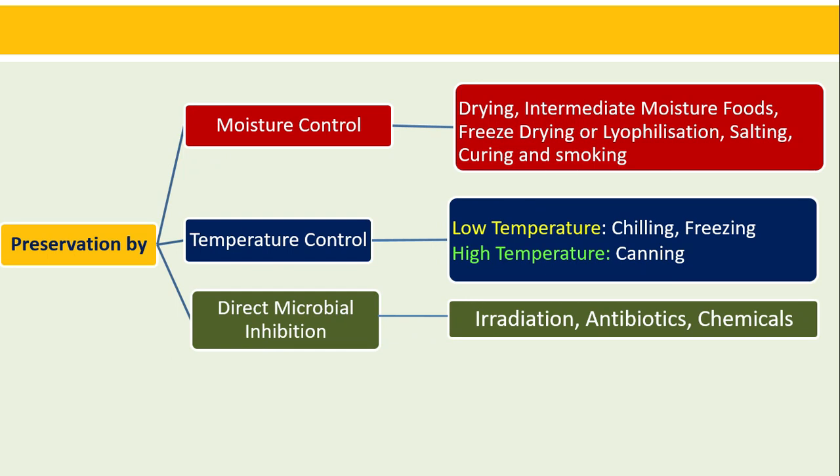Preservation is also achieved by controlling the action of autolytic enzymes and preventing chemical oxidation of lipids, which leads to rancidity. The main approaches are: moisture control, temperature control, and direct microbial inhibition. Moisture control includes drying, intermediate moisture foods, freeze drying or lyophilization, salting, curing and smoking. Temperature control includes chilling and freezing as well as high temperature methods used in canning. Direct microbial inhibition uses irradiation, antibiotics, and chemicals.